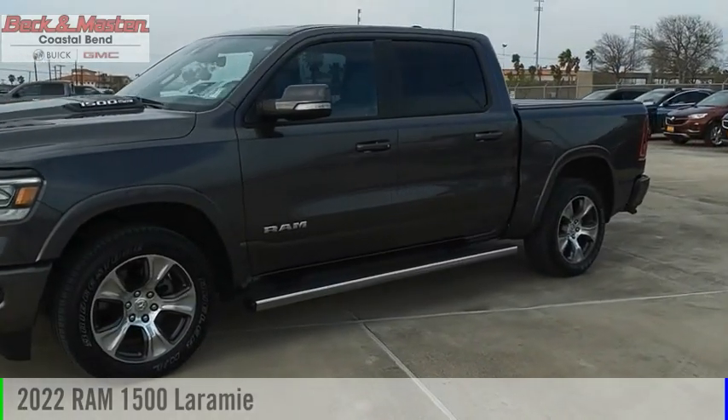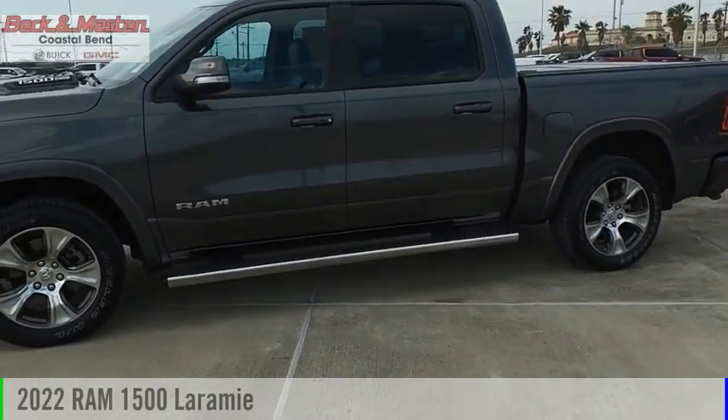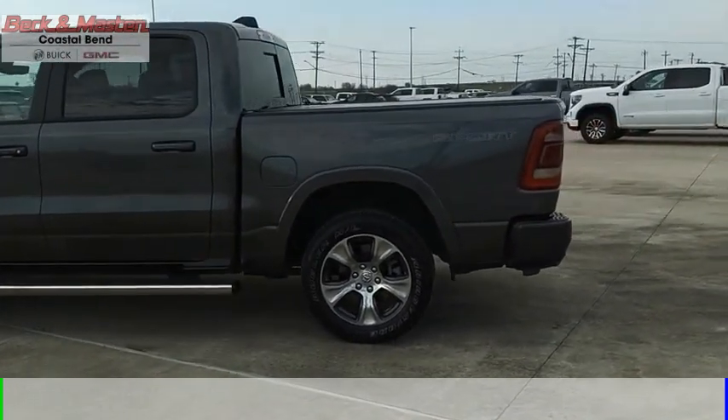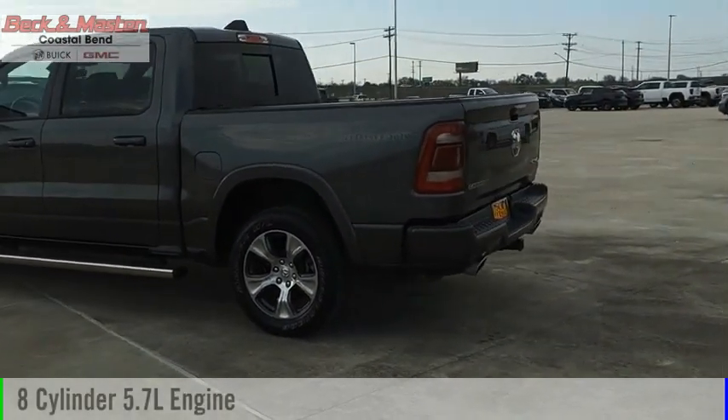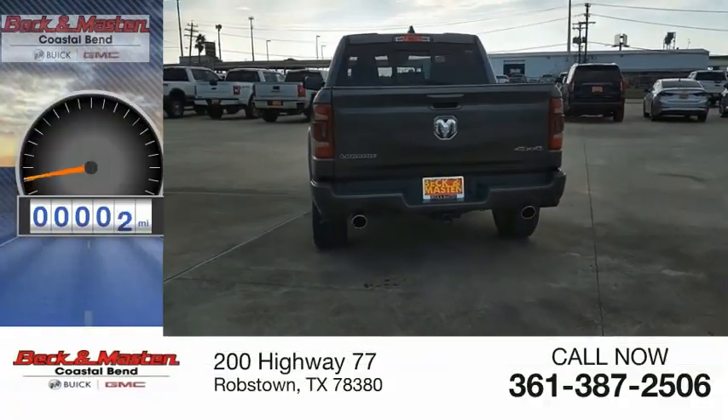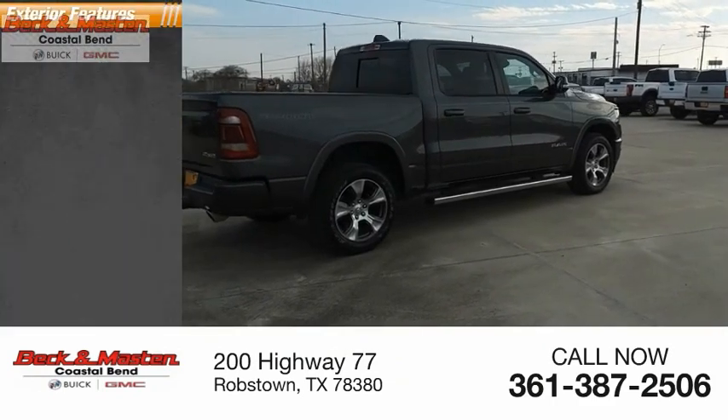Make a great choice today with the 2022 RAM 1500. This vehicle is powered by a four-wheel drive, eight-cylinder 5.7-liter engine and comes with an eight-speed automatic transmission. This vehicle has less than 9,000 miles.